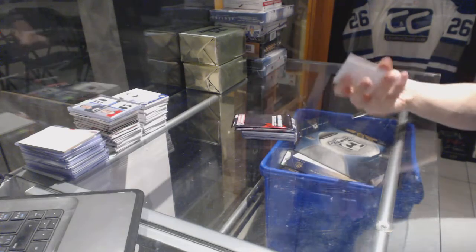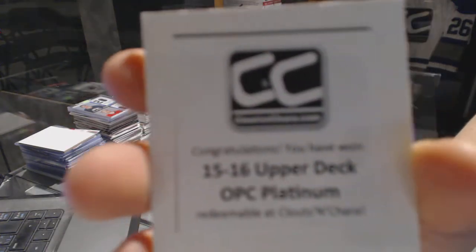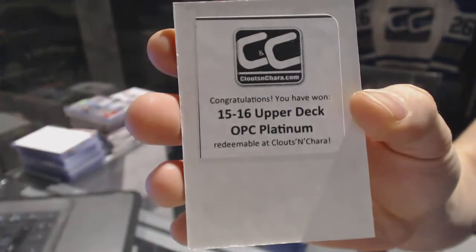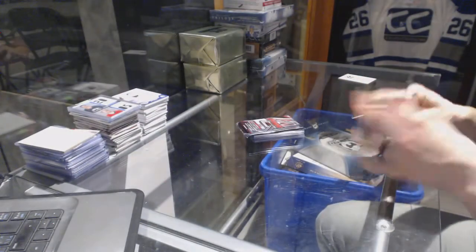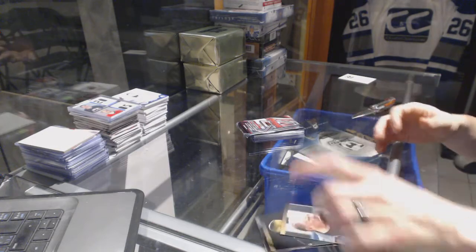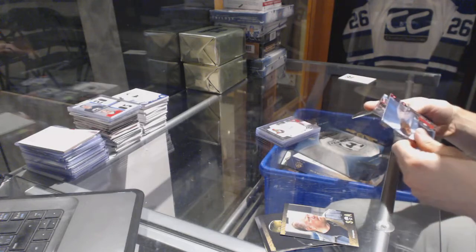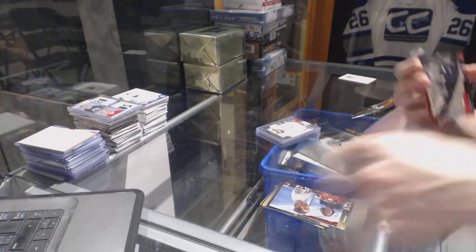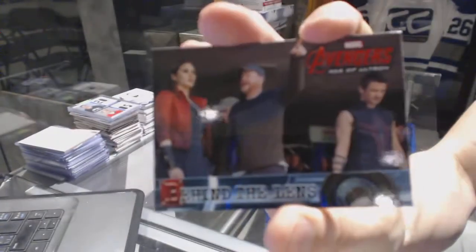The first bonus box is 1516 OPG Platinum. Sons of Anarchy bonus pack — it's all base. Avengers Age of Ultron bonus pack has whatever this blue parallel is, and a Behind the Lens card.